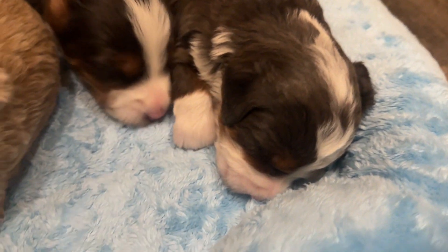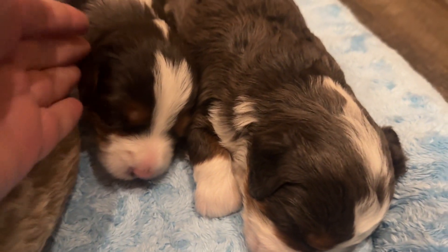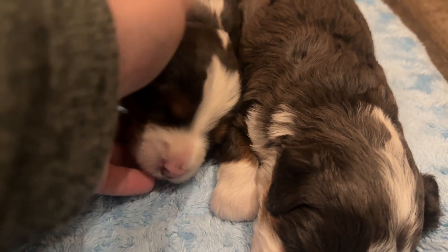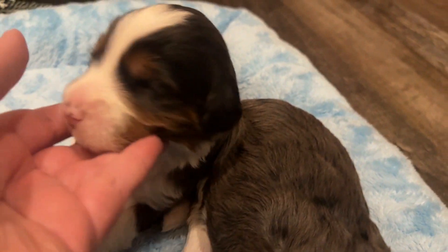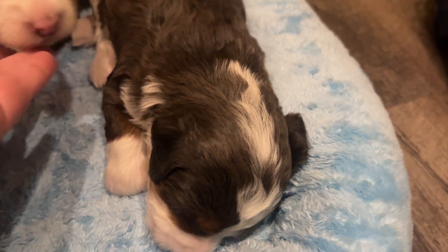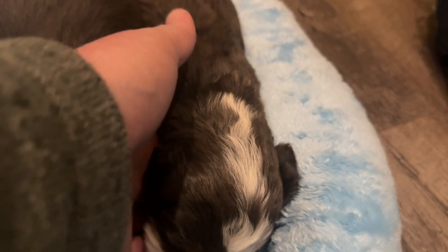And our last two boys — this is Uncle Billy. And then this is Harry. See if I can get his face.